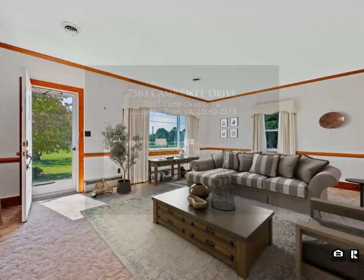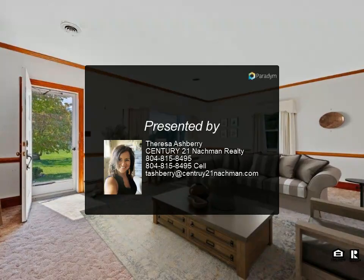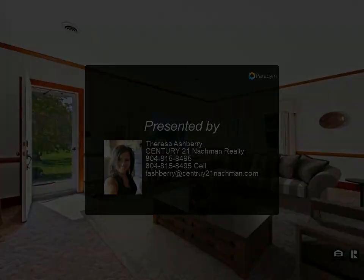Don't miss out on this incredible opportunity to own a commercial property in Gloucester Point's thriving business district. Act now and make this prime location the foundation for you.